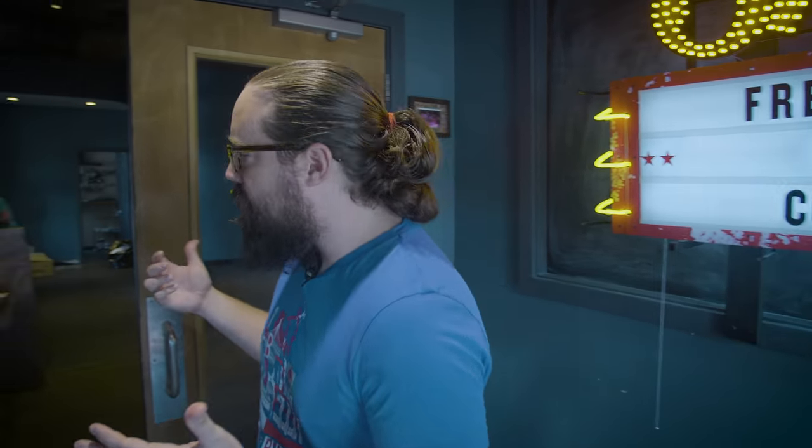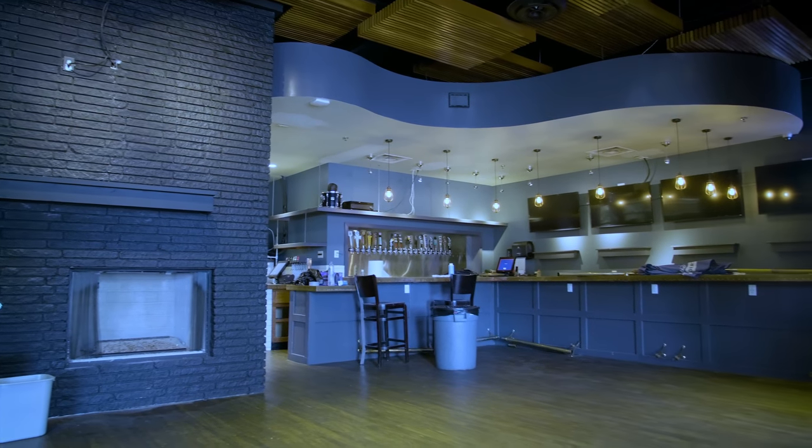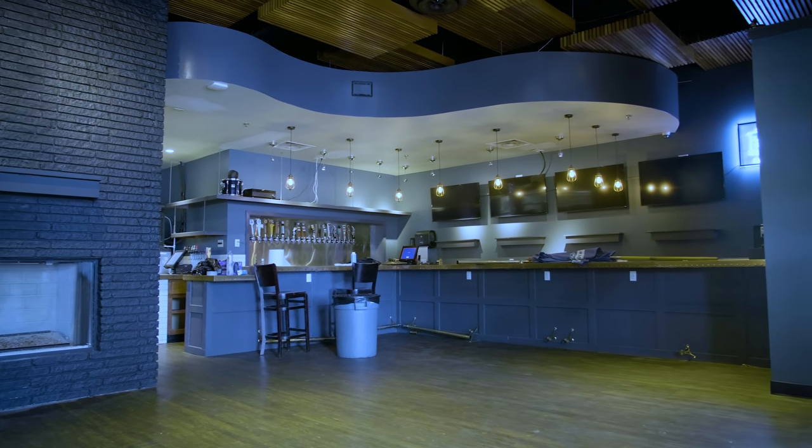Alright guys, we're in here doing preliminary work. We found some cool old stuff like this beer sign. FreePlay is coming to Fort Worth. So as you walk in, this is the old dining room. For a split second, this was supposed to be a fine dining venue.